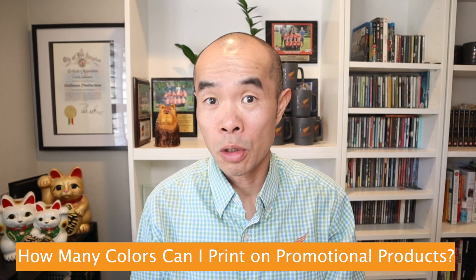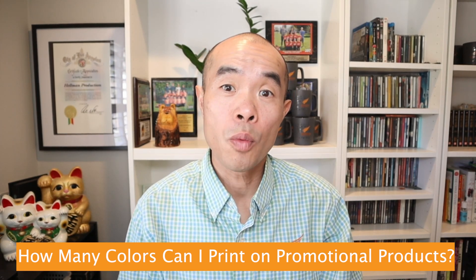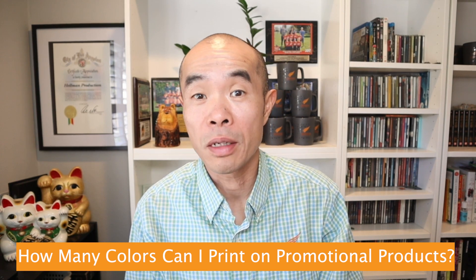So how many colors can you print on a promotional product? There are many ways that we can print on a promotional product project. For example, most items like a water bottle, stress balls, and notebook are printed in one color.